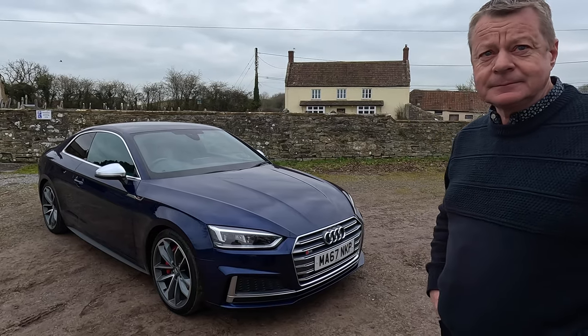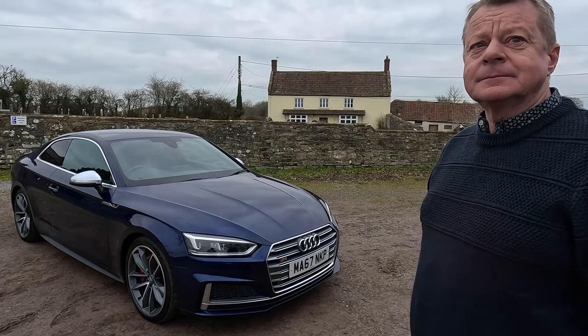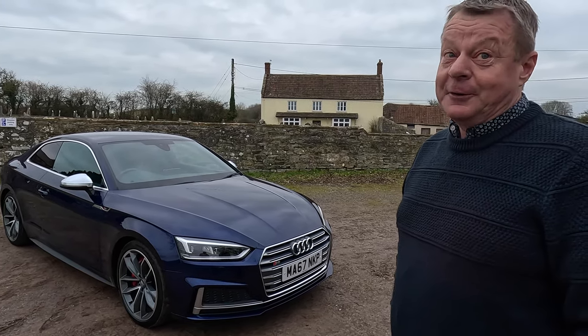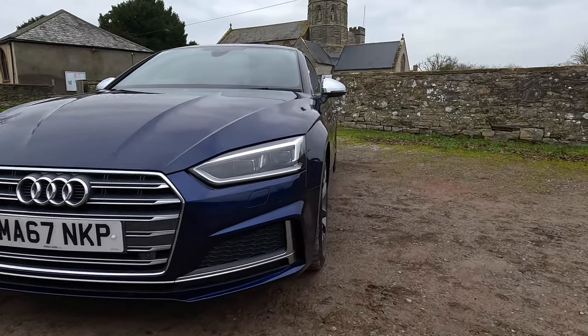The interesting thing about this one is that I understand all the S5s have now gone over to diesel - you can only have a diesel. And this is one of the last of the petrols. Yes, it is - so it's the V6 petrol engine.